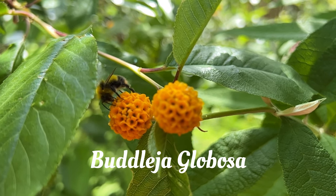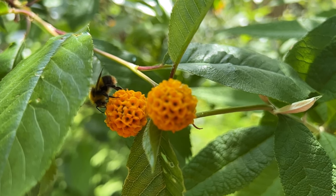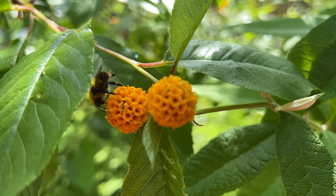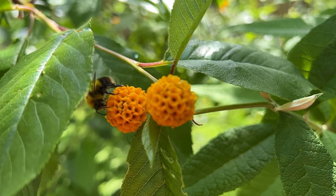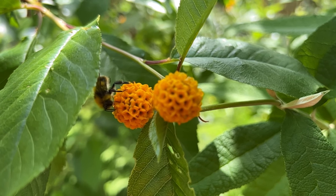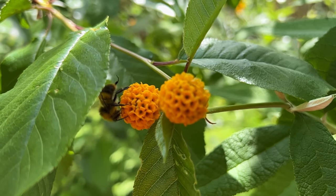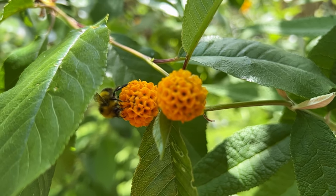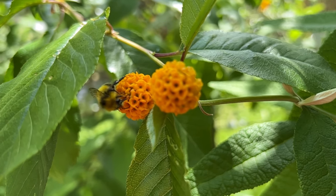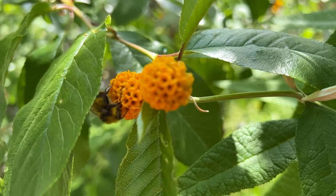Buddleia globosa. This is a very unusual variety of buddleia and the bees go absolutely crazy for it — they love it. It has quite a pungent fragrance, not too sure I quite like it, but there definitely is a scent. The bees absolutely adore it. It flowers for a few weeks and then it's over for the rest of the year.